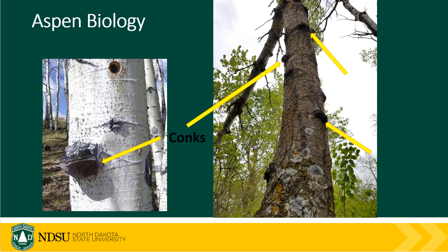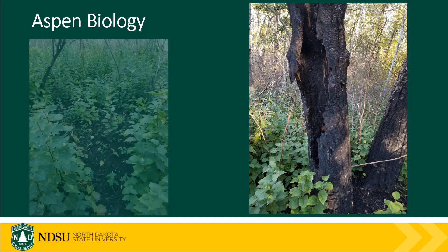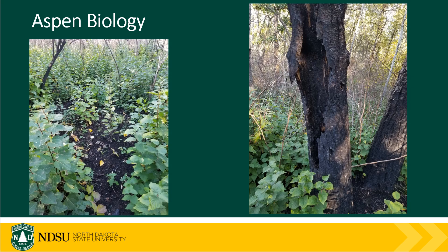Mature aspen tend to have a high number of white trunk rot conks present. They also suffer from hypoxylon canker, which contributes to their short lifespan. This thin bark is easily susceptible to damage from fires and other events, which will result in the death of the tree above ground but will then stimulate the production of a hormone that triggers suckering of the root system that is protected below ground. This response helps aspen reproduce and continue their natural cycle, which can help maintain their place on the landscape.